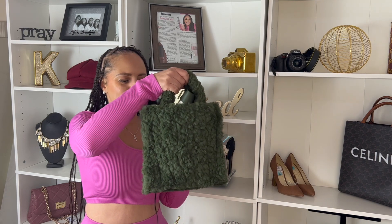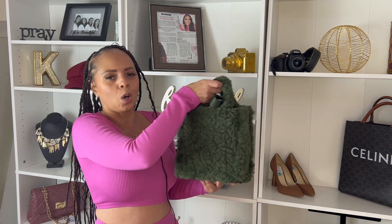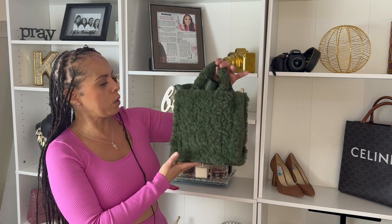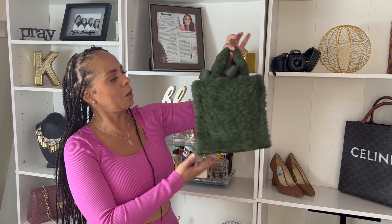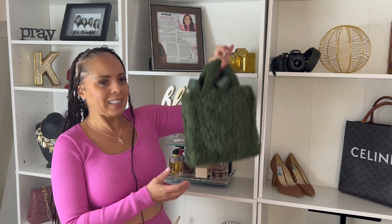I feel like this is going to be so cute with the taupe colors, cool-tone colors. I'm just going to be creative with it and enjoy this bag. I just felt like it was so different — it's so out of my comfort zone. I'm just trying to grow and incorporate new things, different things, unique things, and this is a unique piece. So I'm loving it. I love the color and I can't wait to rock this.